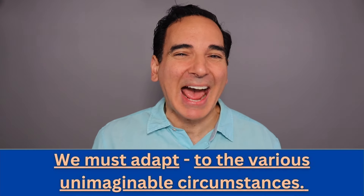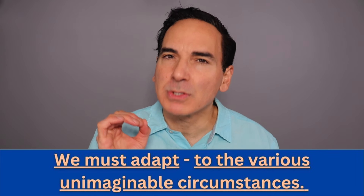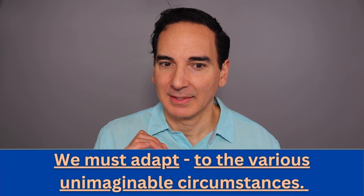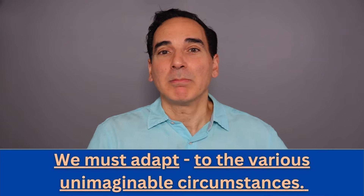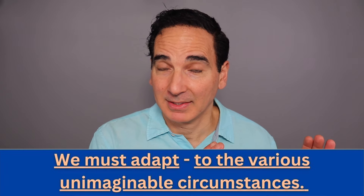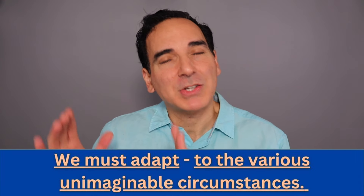We must adapt to the various unimaginable circumstances. Where are those breaks? 'We must adapt' — then 'to the various unimaginable circumstances.' You hear that very specific pacing? We must adapt to the various unimaginable circumstances.